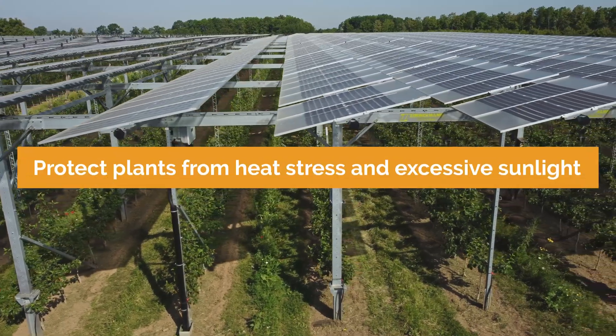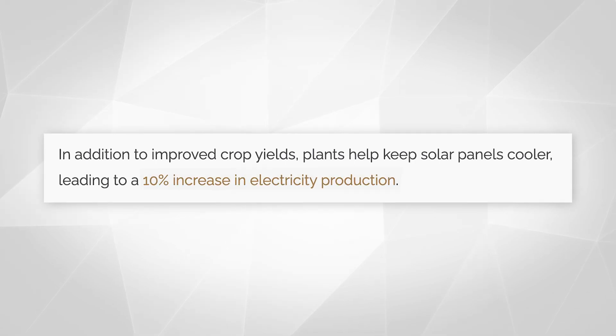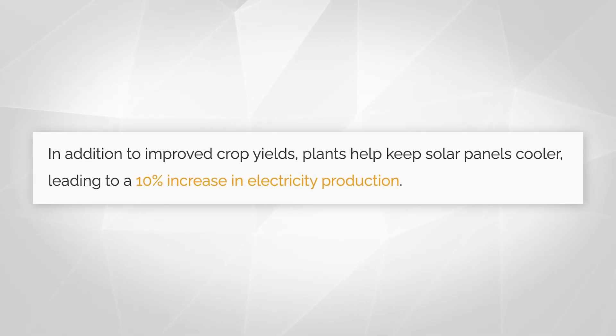Solar panels also protect plants from heat stress and excessive sunlight. This highlights the importance of proper solar array design for providing the right amount of light and shade, creating ideal growing conditions. But it's not just the plants that benefit — the plants benefit the solar panels as well. Our projects have demonstrated that plants help maintain cooler temperatures for solar panels, which can lead to a 10 percent increase in electricity production.